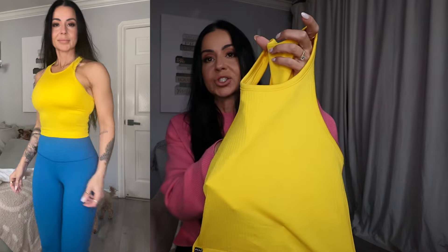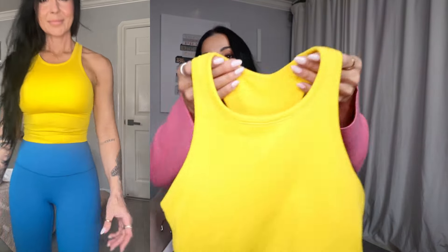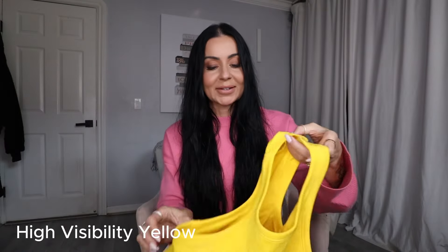Clearly I was in the mood for some color because I also snagged this ribbed racerback tank. It has the shelf bra in it and this yellow — I would describe it as a butter yellow. I'll put the actual color name up on the screen because I have to look it up. I got this piece in the extra small and it does have the logo detailing. The rib knit looks actually pretty cute with the blue. I just definitely was feeling my colors when I was placing this order.